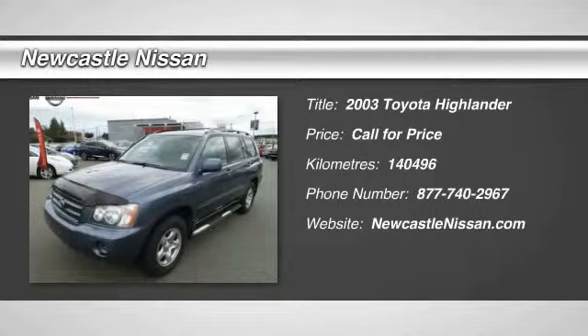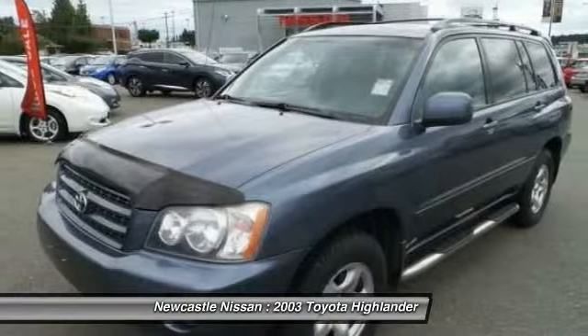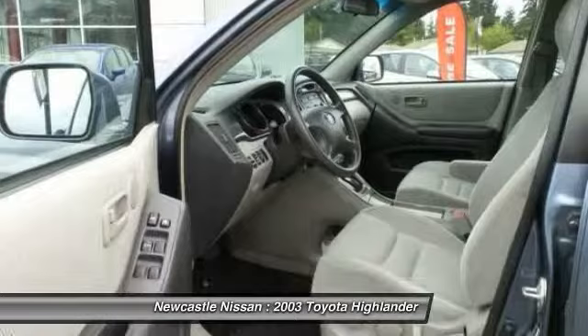The 2003 Toyota Highlander. The Highlander is the SUV that's thought of everything. The Highlander offers seating for up to seven and features Toyota's innovative center stow design. The second row bench seat folds away, leaving a pair of captain's chairs.